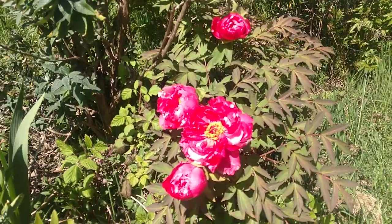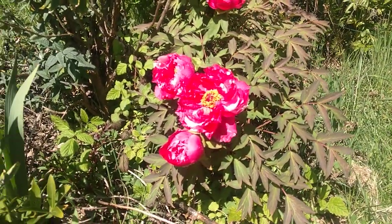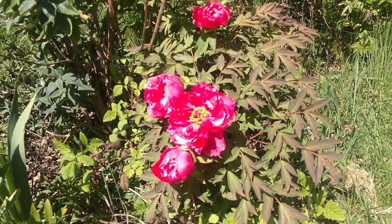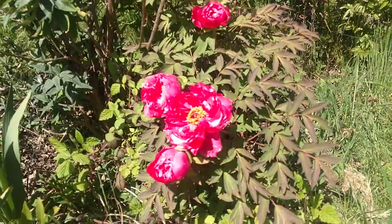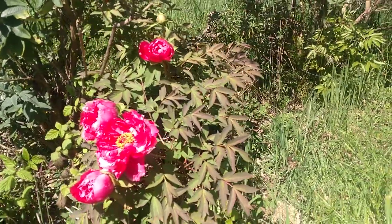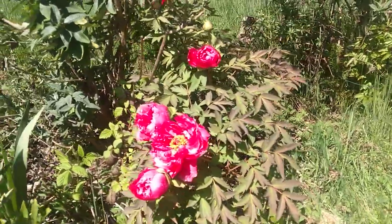I love tree peonies absolutely — every shape, color, form, I don't care. I would say this one is not one of my favorites, but it's beautiful, don't get me wrong, absolutely beautiful. And it's obviously supremely happy. It's been sitting in the same spot for six years, so I don't know what changed.